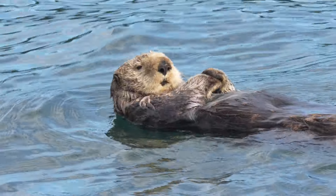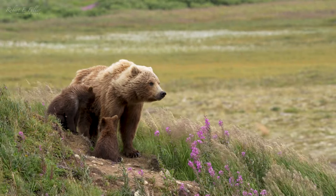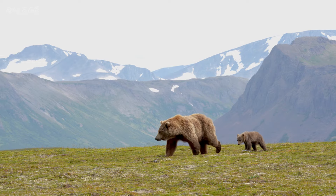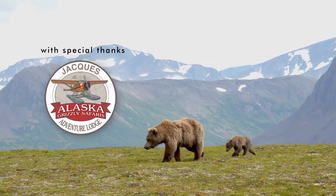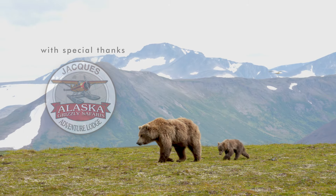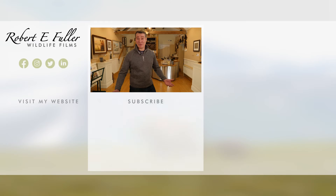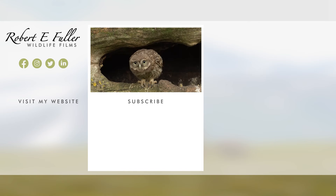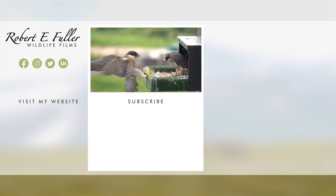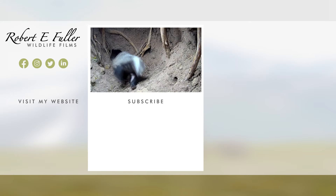There's so much more to come from wild Alaska. Stay tuned for more adventures in this breathtaking place. Thanks for watching and I hope you enjoyed the video. Don't forget to like, comment and subscribe to see more. Here's a taste of what you'll enjoy seeing on this channel — see you next time.